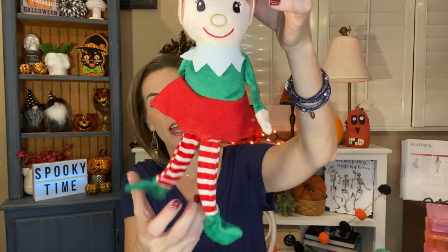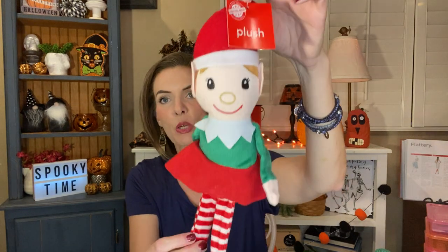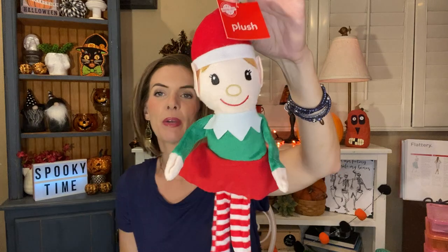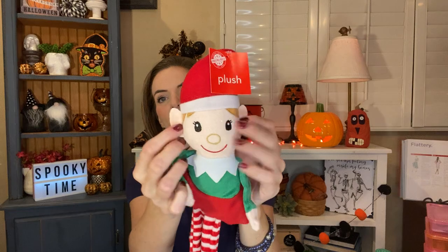I grabbed this cute little plushy elf with the dangly legs. I grabbed this to put out for Chloe from Santa. I'm just super excited for Christmas this year. So I picked this up before they all went away. I just think she's so cute. I just love her. So very excited to give this to Chloe — Miss Chloe will love that.